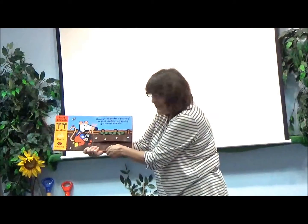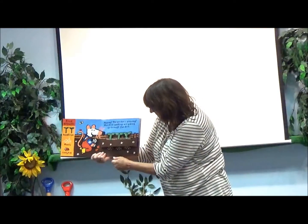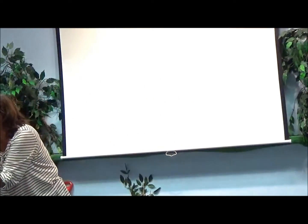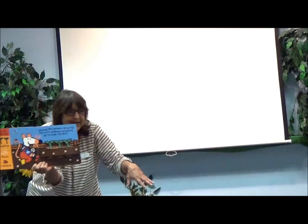Look. Now, did you notice something? The seedlings are getting tall, but do you see the roots down here growing deep into the ground?